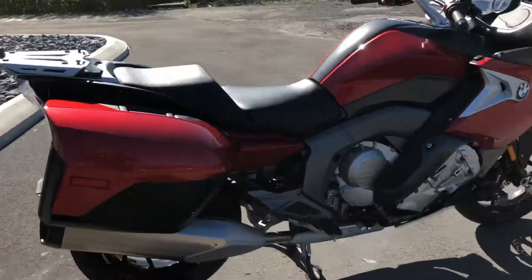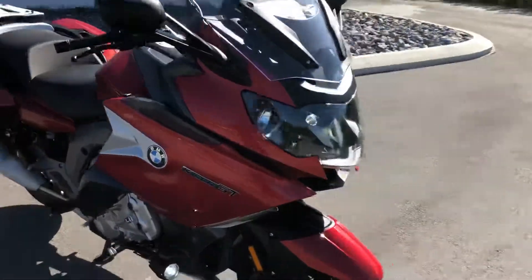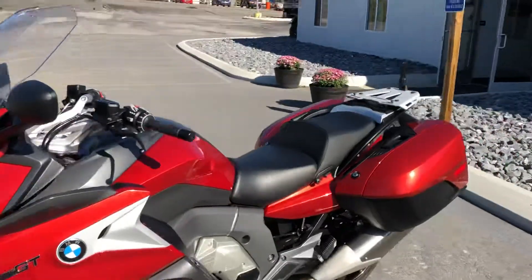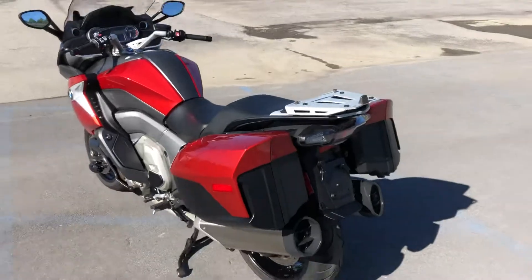But overall, this is a great looking bike. You can live with a couple of minor blemishes — this could be the bike for you. Give us a call today or email info at Kisselmotorsports.com for more information or to schedule a test drive. Thank you.